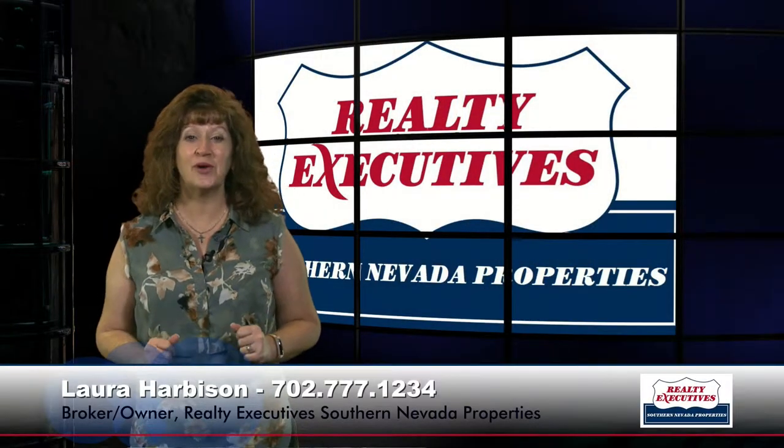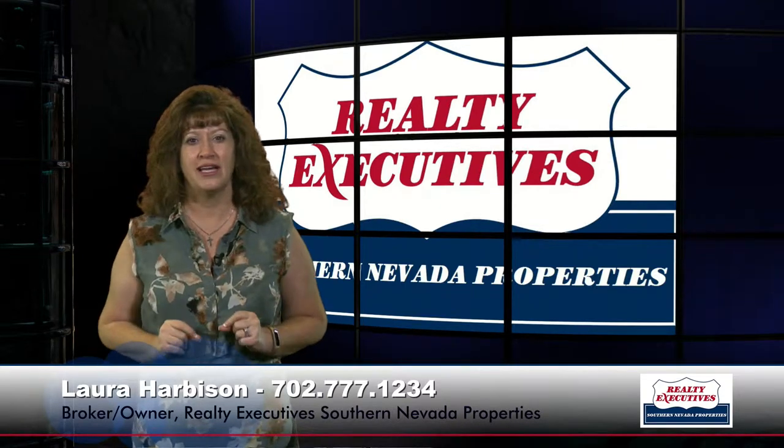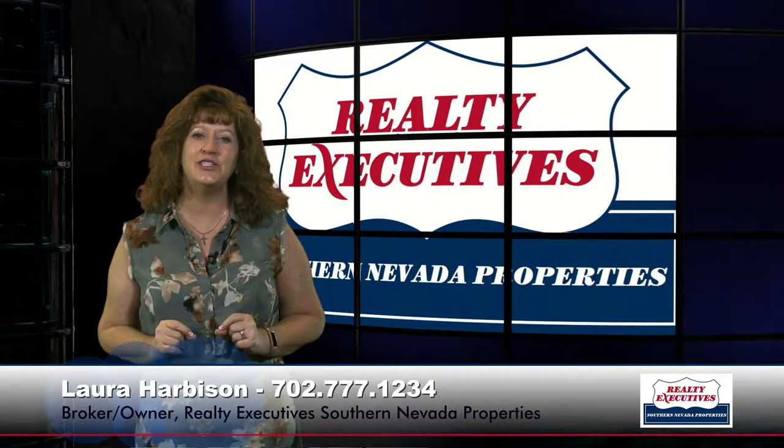Hi, I'm Laura Harbison, broker owner of Realty Executive Southern Nevada Properties, and this is your executive tour. 2299 Aria Drive in Henderson, Nevada is what we're touring today.